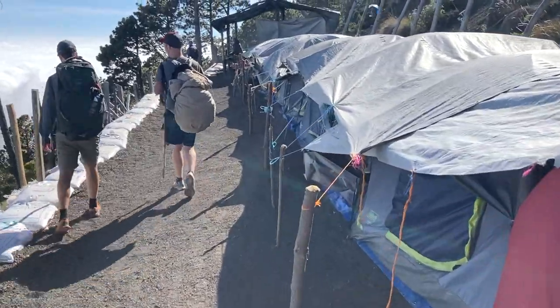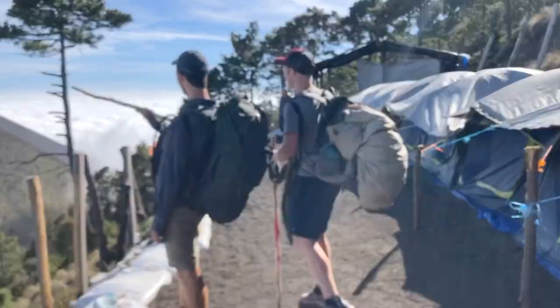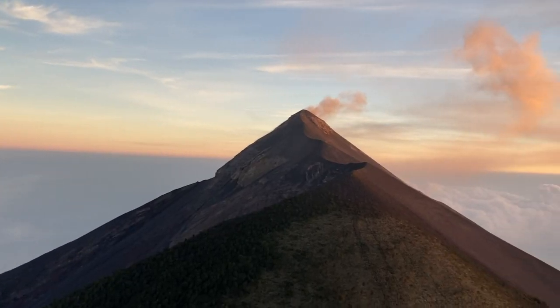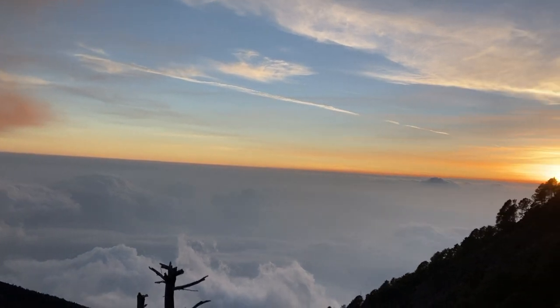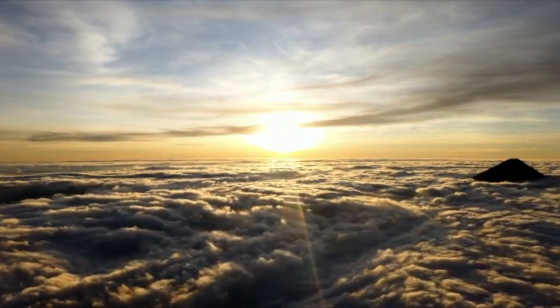Shortly thereafter, we arrived at our camp for the night and unpacked our bags in our tents, which laid on the edge of a cliff overlooking the clouds and, of course, Volcano Fuego. Standing above the clouds, we got to see one of the best sunsets of my entire life. Watching the clouds slowly move across the volcanoes was like a scene out of a movie.